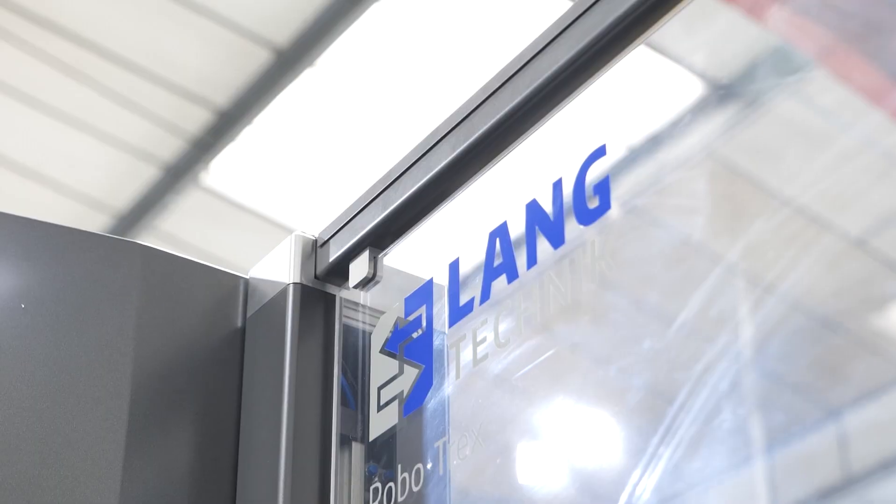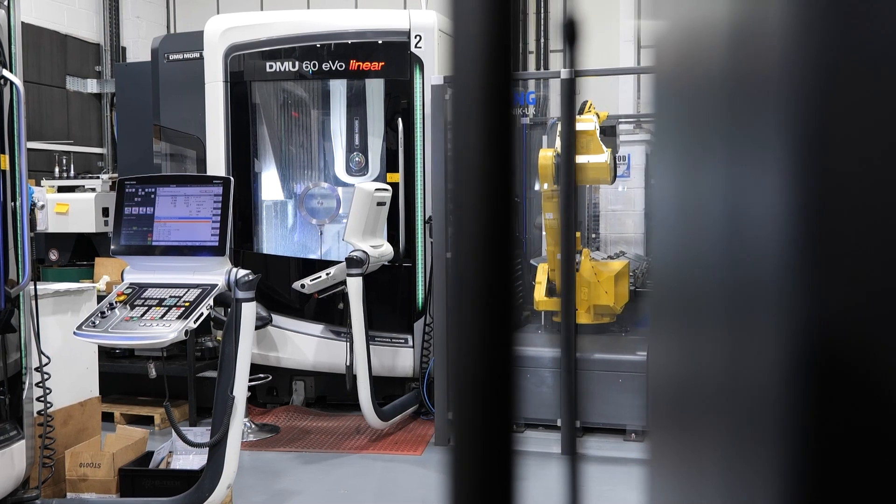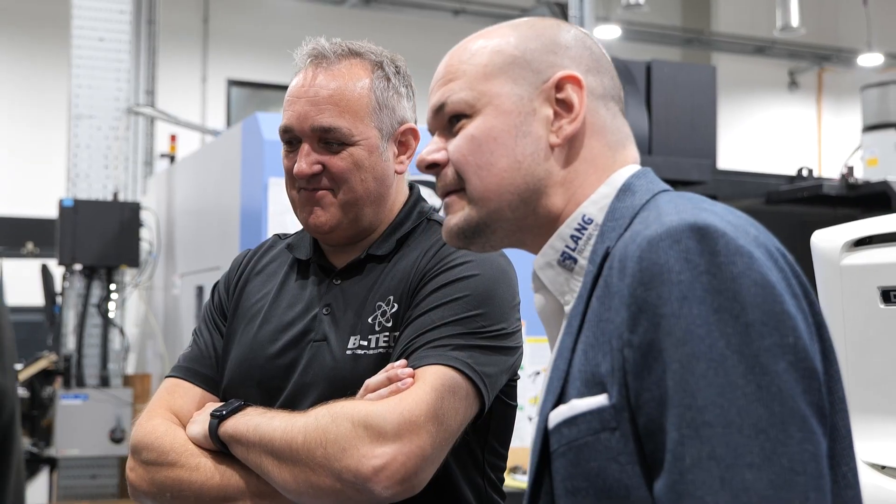Back in 2023, we went to EMO and we looked at all the brands out there, about four of them. Because we had the Lang system already and we had the machine which is Robo ready or pallet ready, we decided it'd be easier just to stick with Lang, because the Lang is quite simple — you're loading the vices and not the part.